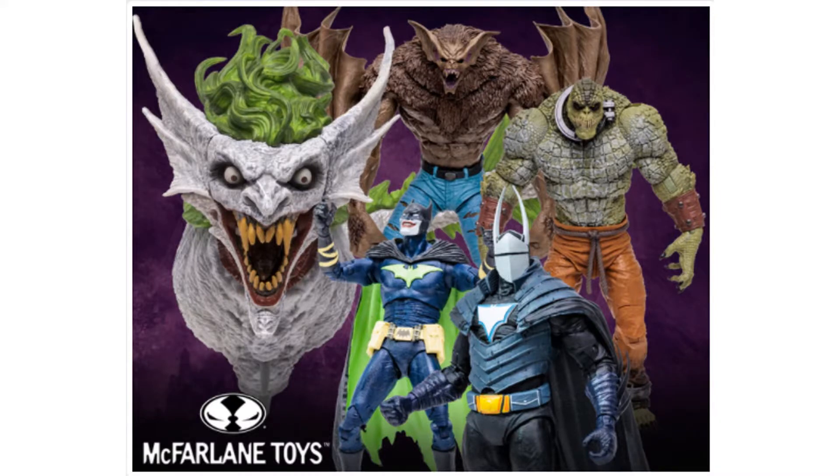Dorkside Toys leaked a picture before anyone else — it's since been taken down — but in the background of that photo were Mega Scale Man-Bat and Killer Croc. Those are awesome looking. The Mega Scale figures are what finally got the reviewer into the McFarlane Toys DC Multiverse line — they had skipped everything else but the Clayface, and now these two figures are pulling them in.